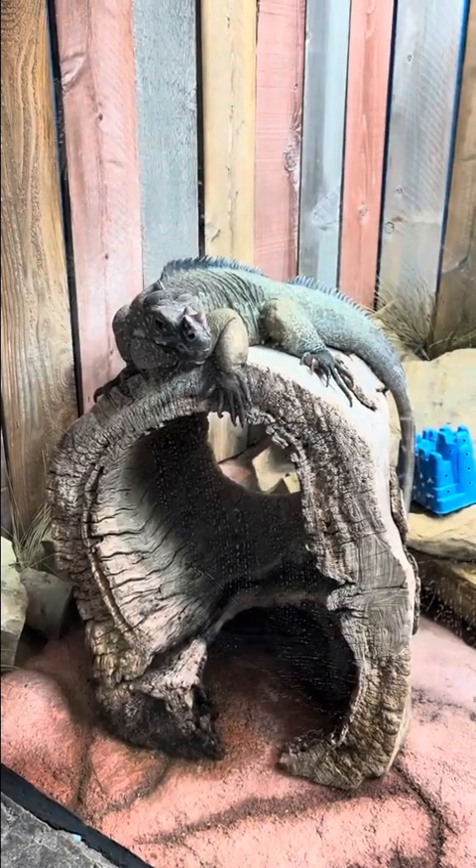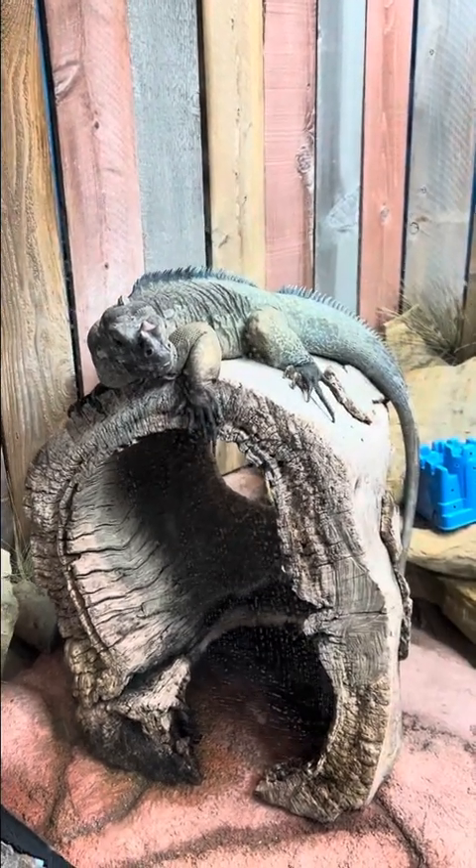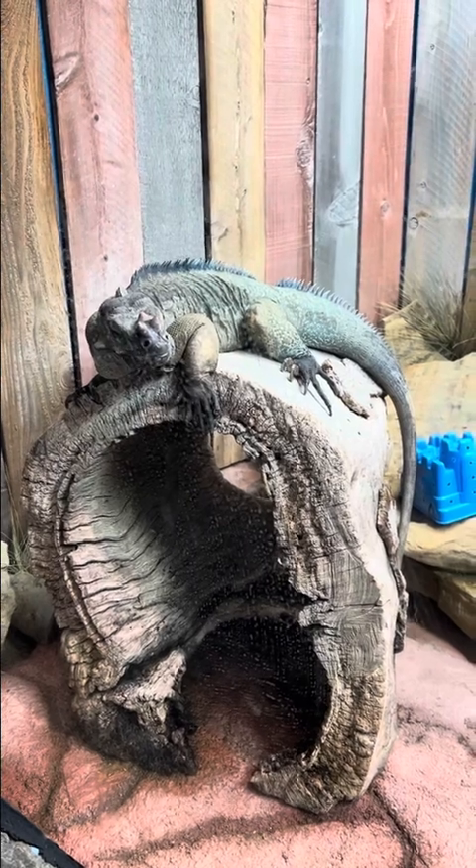This is a rhinoceros iguana, one of the few iguanas that are rare and only found in premium pet shops.